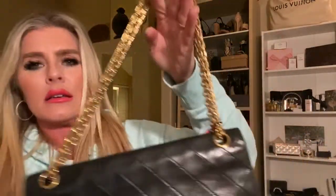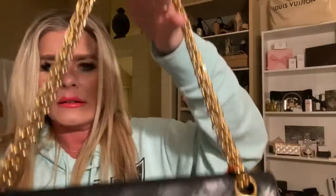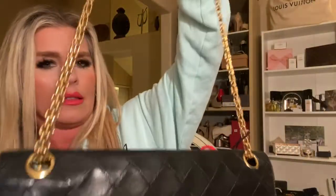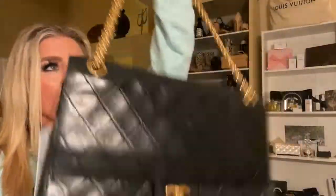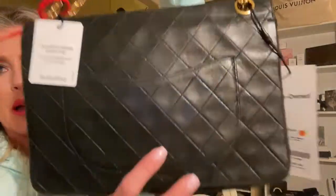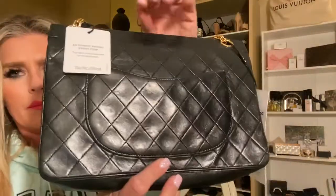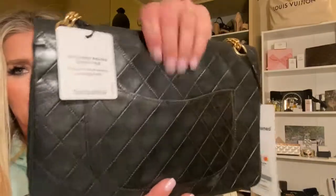I have seen these bags on YouTube and observed that the gold had really been worn away, and this is actually in incredible shape. It's still very, very bright yellow. Here's the back pocket — this is in very good condition. It really is. It doesn't look like the pocket was ever even used.